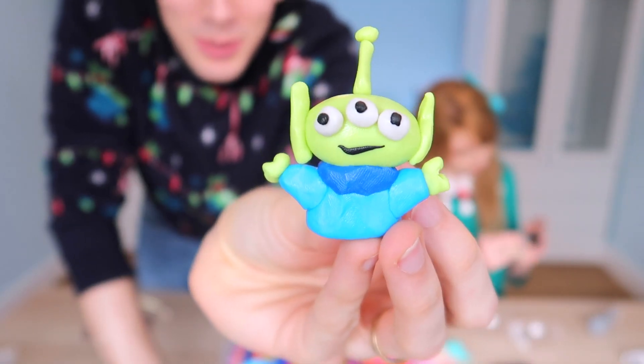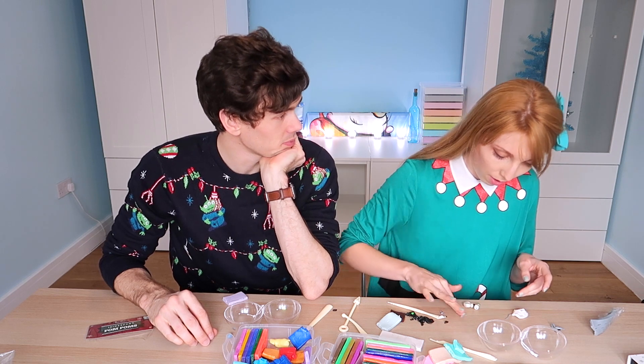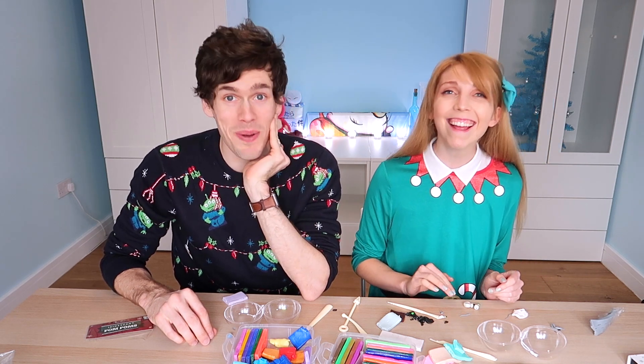Baby Yoda, Toy Story Alien — it's probably going to be good, but we could do an Olaf. Olaf? You want to have another snowman? Let's make the snowman!